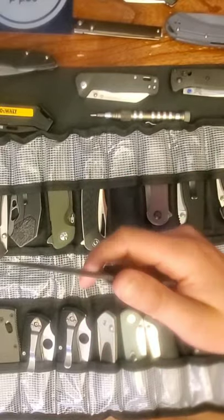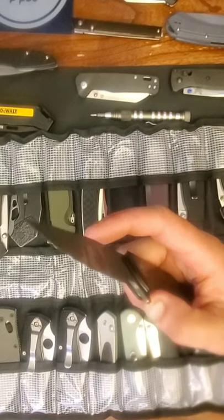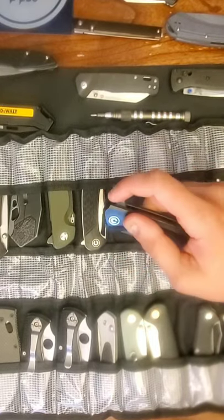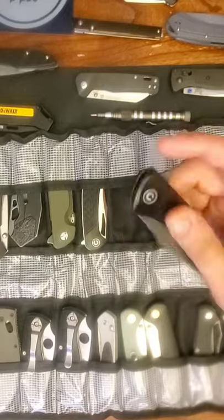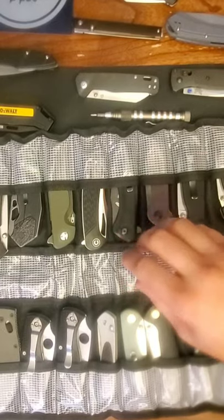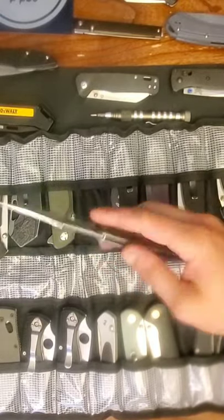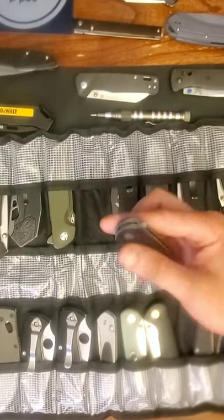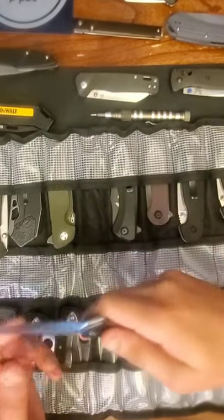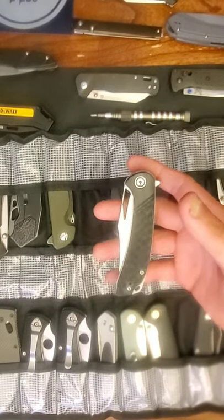I almost got rid of my Civivi Backlash. Those of you who've been with me since the beginning know I absolutely love this knife. With so many knives coming through I just don't get a chance to carry it. I tried to make it the channel knife and screwed up — I'll probably sand that down and try again or do a stencil. This is the Civivi Dogma and I don't think I'll ever get rid of it until I upgrade — I want to compare the upgraded model to this one.